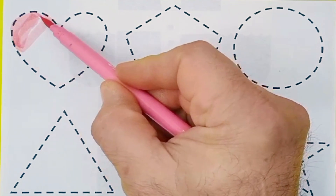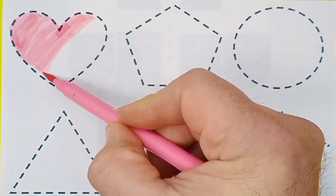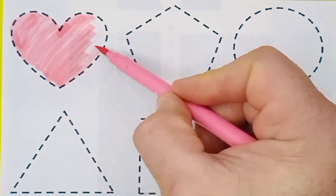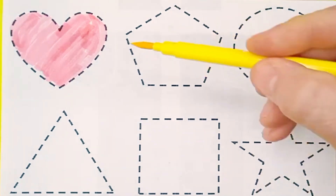Heart. Pink color. Heart. Pink color. Yellow color.